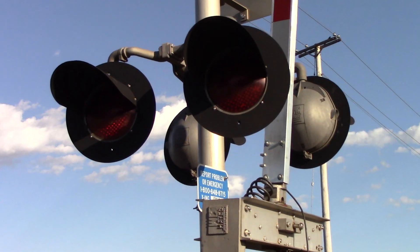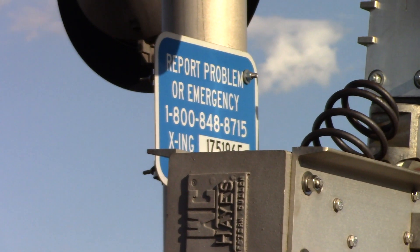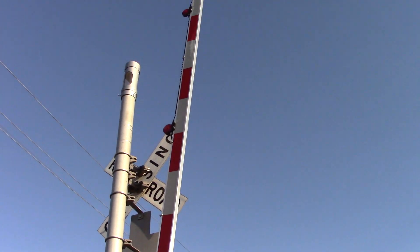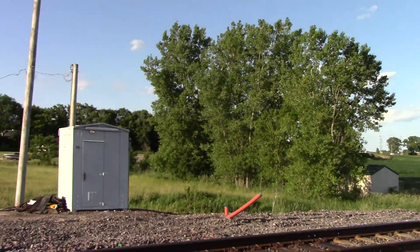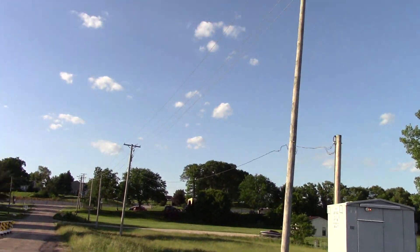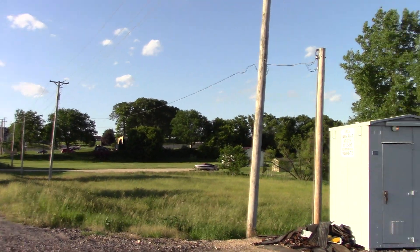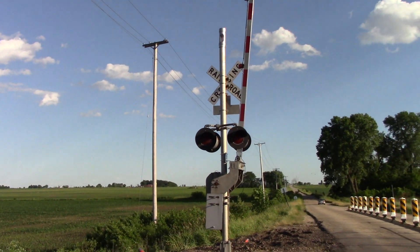Back view of the lights. I forgot to point out the DOT tag too — DOT number is 175196F. This gate also has the newer striping with 4 inch Ricoh LEDs. And there's a back view of the southern signal.